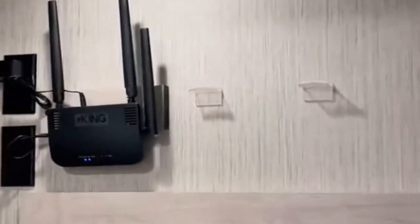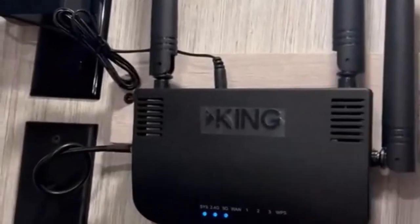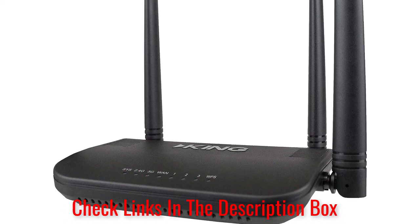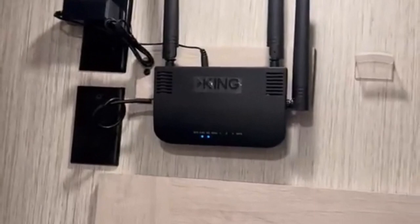The antenna will actively scan for networks and aims itself at the one you select. This aspect will allow the Wi-Fi Max router to connect with signals further away and increase the speed of the internet. The fact that the antenna aims itself removes the hassle that comes with some of the other options on the market.